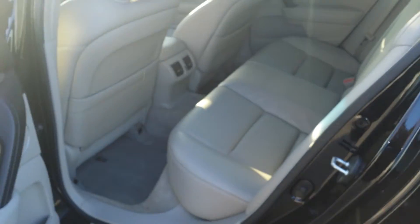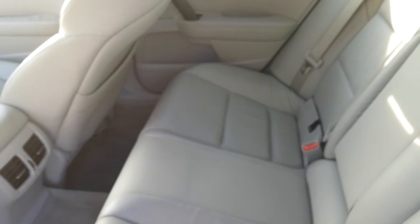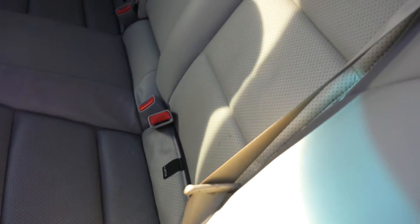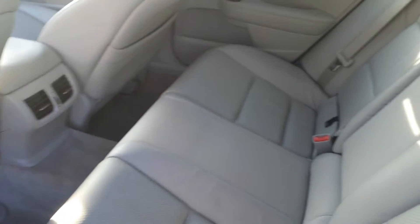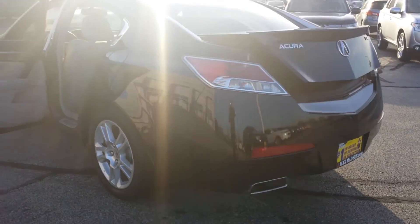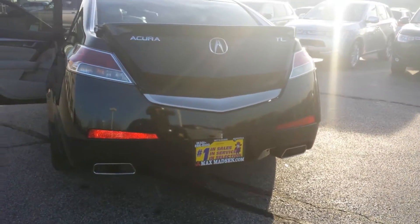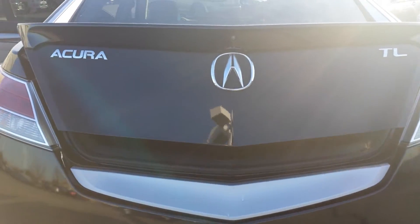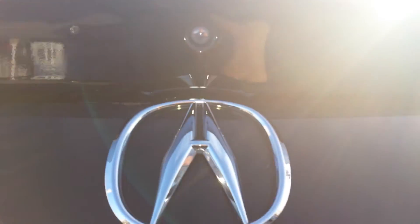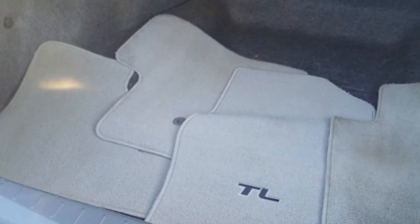Now the back seat here — you've got plenty of leg room for the rear passengers, it's pretty roomy. You have your dual exhaust in the rear, and you also have a backup camera which is mounted right in there. Floor mats are still here.